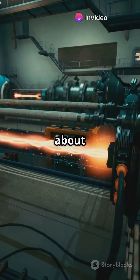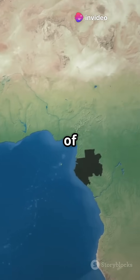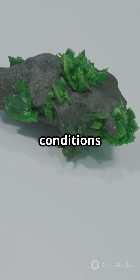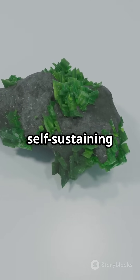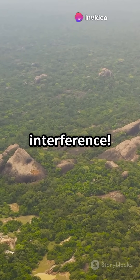Stop doing what you're doing and let's talk about nature's nuclear reactor. Deep in the African country of Gabon lies Oklo, a uranium mine where something unbelievable happened. Over two billion years ago, conditions at Oklo triggered a self-sustaining nuclear reaction — and all this without any human interference.